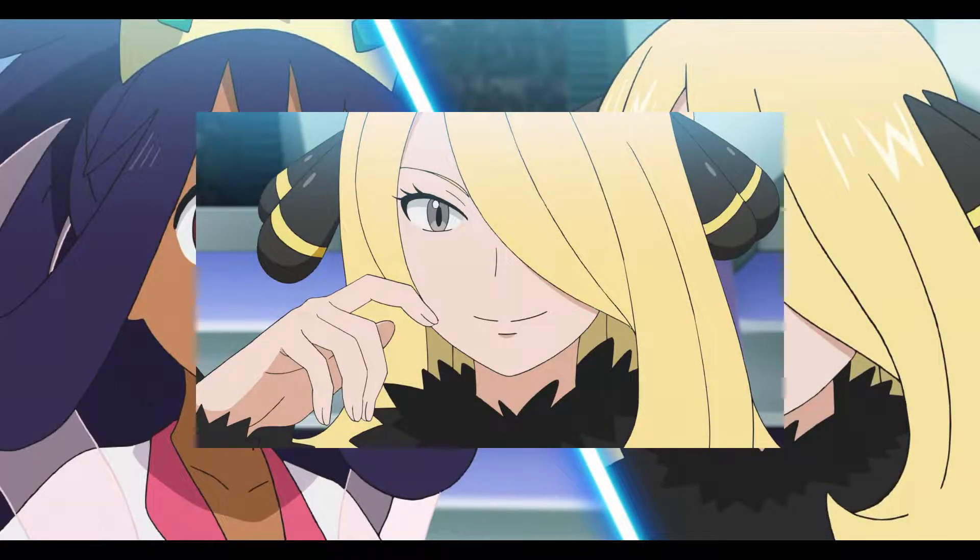Yo, how's it going everyone? This is Mitchelmander here, and welcome to another review of the Pokemon Journeys series. Today we're going to be covering episode 117, the Iris vs. Cynthia battle.